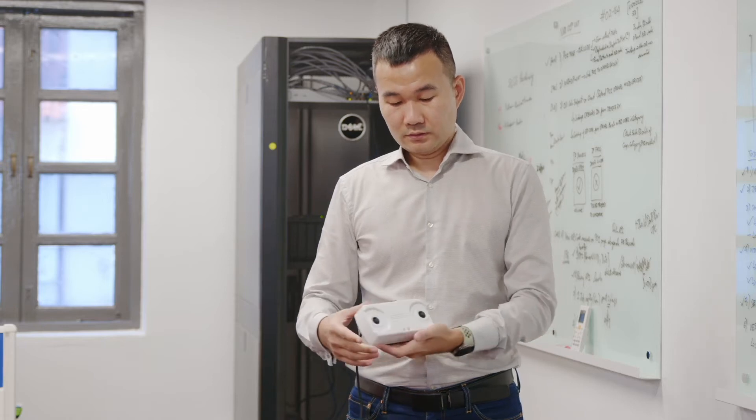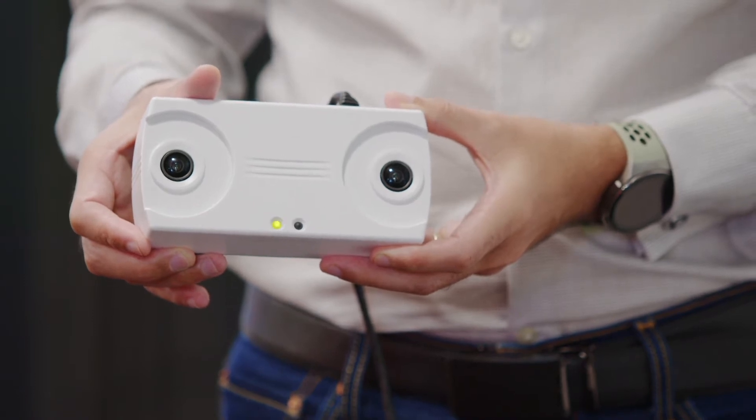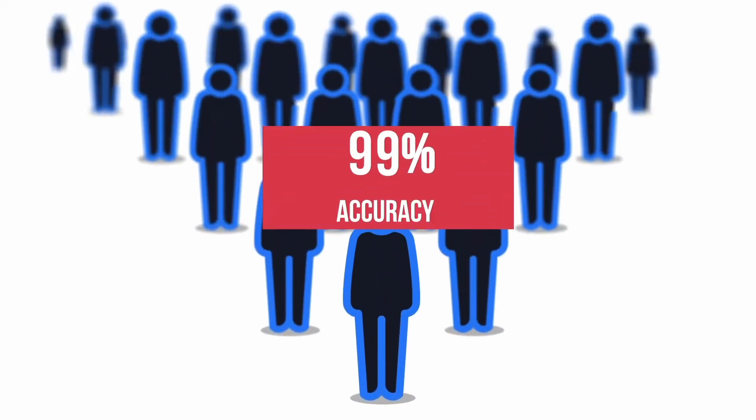It is a Power over Ethernet device that will not need any external power. Simply mount the sensor and plug into the network switch. It will automatically start to capture entry and exit data with up to 99% accuracy. You take care of the business and let the device take care of the analytics.